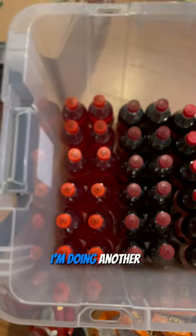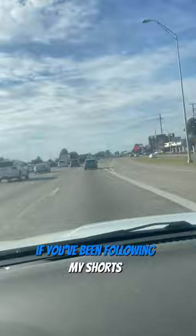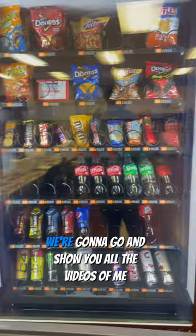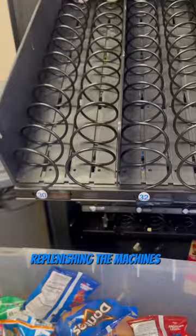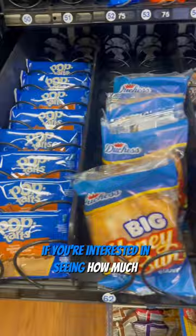I'm doing another collection video from my office location. If you've been following my shorts or long-form content, you know this is my best-performing location. I'm going to show you all the videos of me replenishing the machines, and at the end of the video you'll see me collecting the money to see how much we made at this one location. If you're interested in seeing how much both my locations make, go to my long-form video.